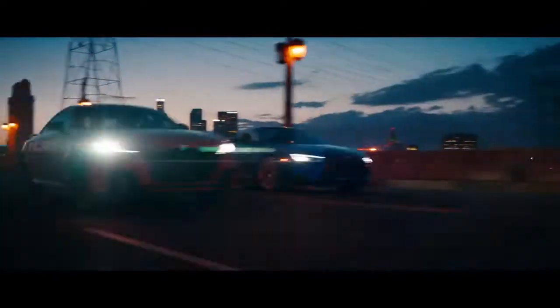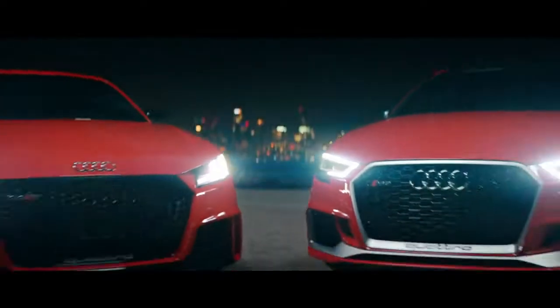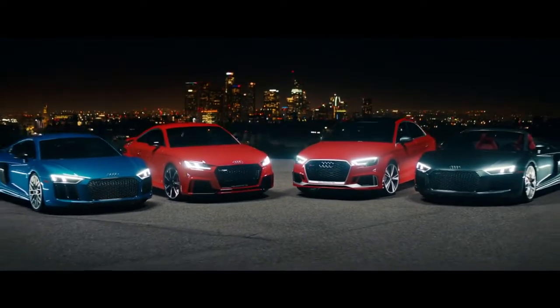Born on the track, built for the road, this is the fearless legacy that continues to define us. This is Audi Sport.